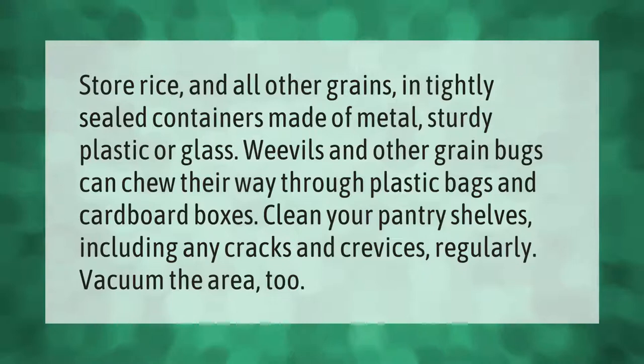Store rice and all other grains in tightly sealed containers made of metal, sturdy plastic, or glass. Weevils and other grain bugs can chew their way through plastic bags and cardboard boxes. Clean your pantry shelves, including any cracks and crevices, regularly — vacuum the area too.